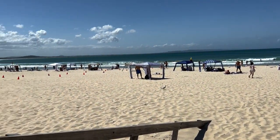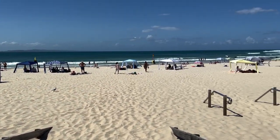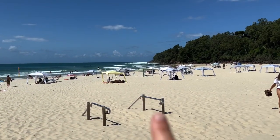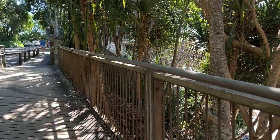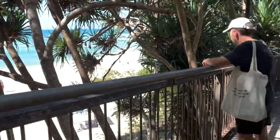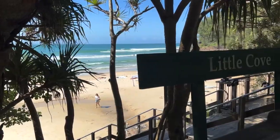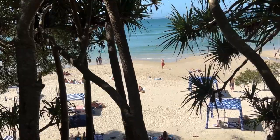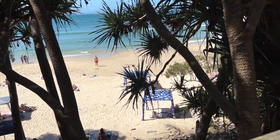This is Noosa main beach - it goes all the way over there, so we're going to have a dip. And over there is Little Cove beach, so we're going to have a walk and a wander. If you just walk around the corner to the right from the main beach, you come to another little beach called Little Cove. It's a bit more sheltered, a bit more private, and the waves are a bit less big, so we're going to have a swim here.